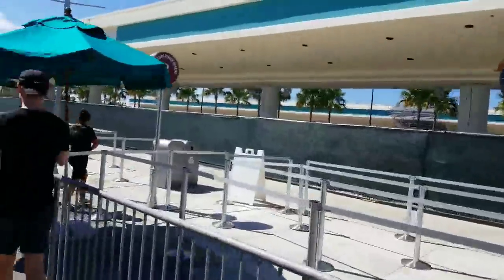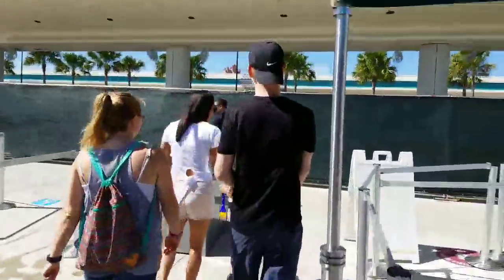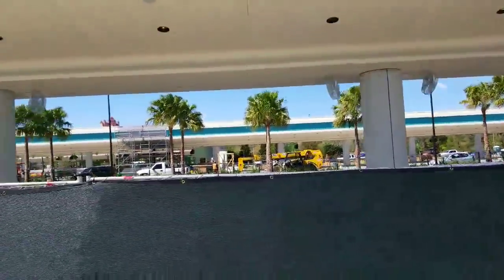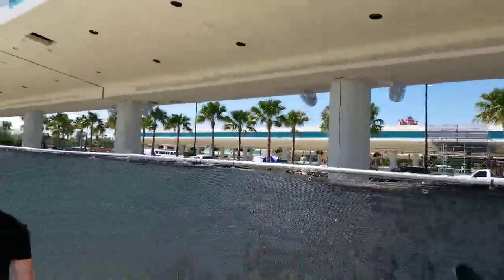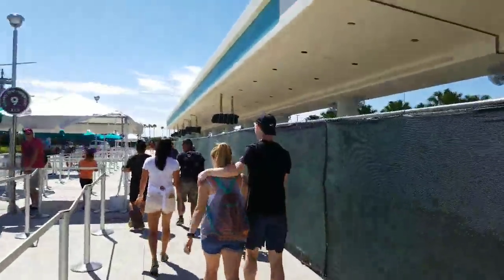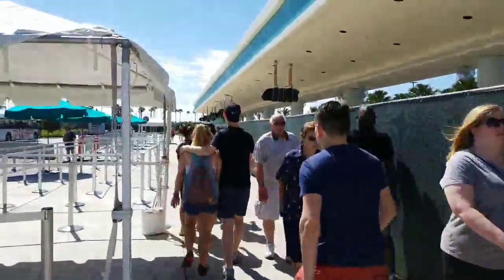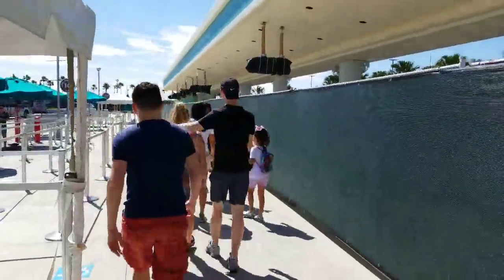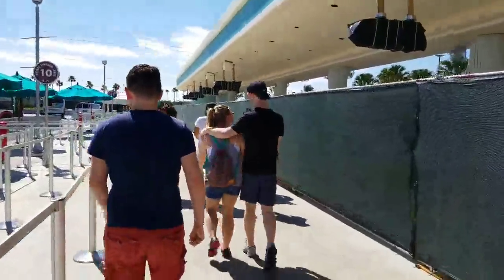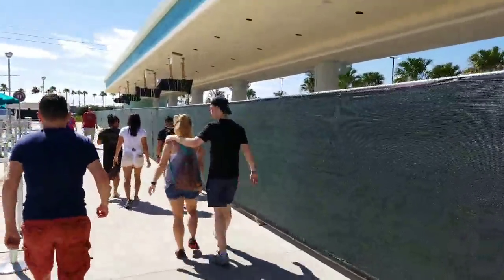We finally made it over to Hollywood Studios. This is the temporary bus stop. As you can see, they're building the new bus stops back there and they are going to be really nice — they're going to blend completely with the new retro look Hollywood has and blend in with the Skyliner. They're doing a great job incorporating the entire entrance. It's all going to work together and look great — a very cohesive design.